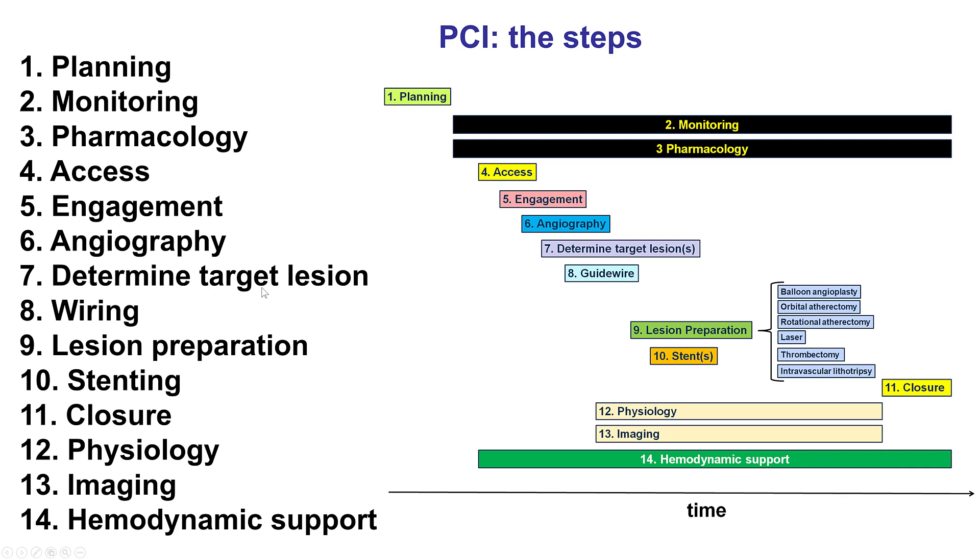The target lesions here are first the distal circumflex before tackling the left main trifurcation. In terms of wiring, in trifurcation lesions — similar to bifurcations with an important side branch — wiring all three branches is very important. Lesion preparation is critical before stenting, especially in older patients, to ensure good expansion.